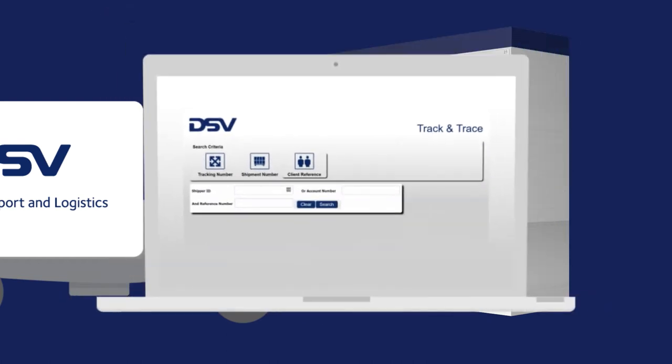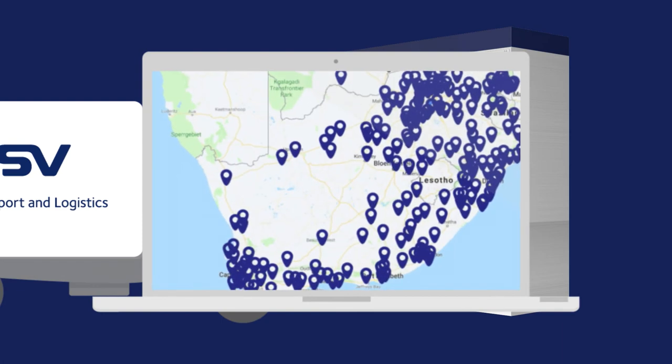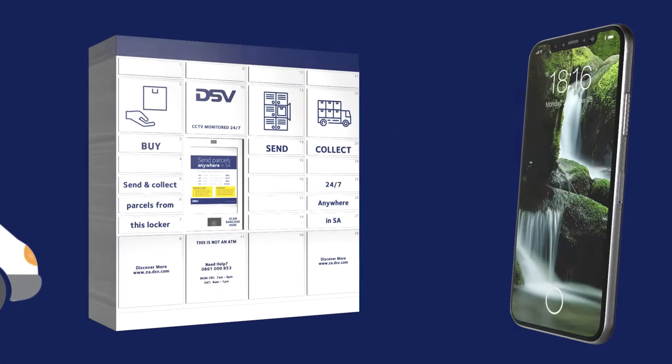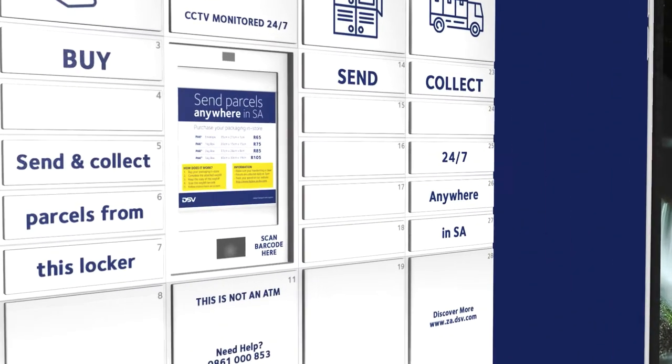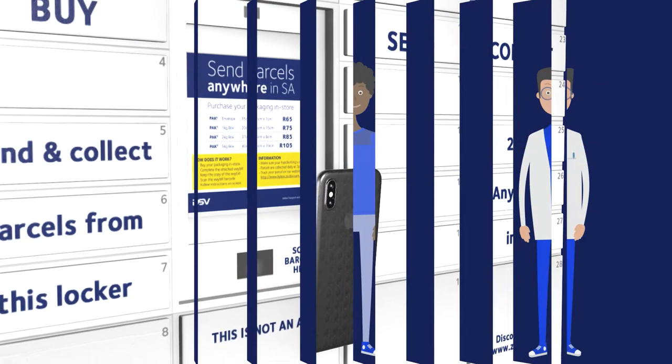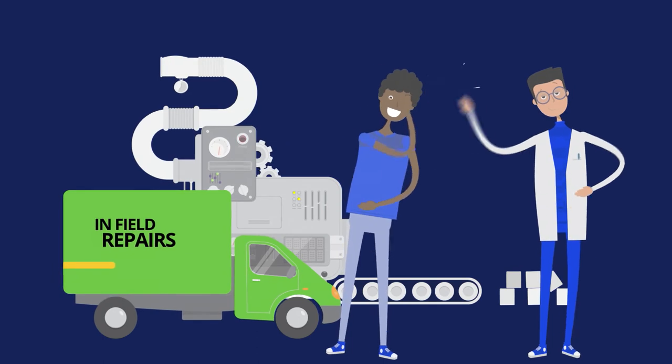Its progress is tracked and at any time you can view its status with our online track and trace facility. The technician is notified with a unique code, and the next morning he uses this code to open the locker and safely collect the part en route to your site. He then arrives and attends to your call without having to return to the warehouse.